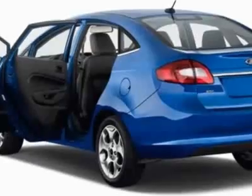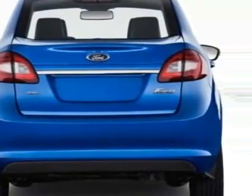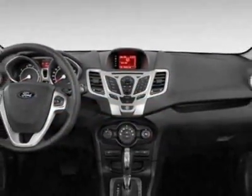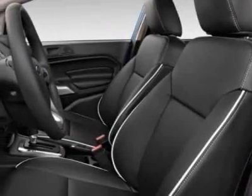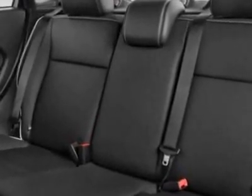Additional options for this vehicle include the power moonroof, license plate bracket, 50 state emissions, winter package, six-speed power shift automatic transmission, 1.6 Li-4 TVCT engine, charcoal black cloth seat trim, and the red candy metallic.